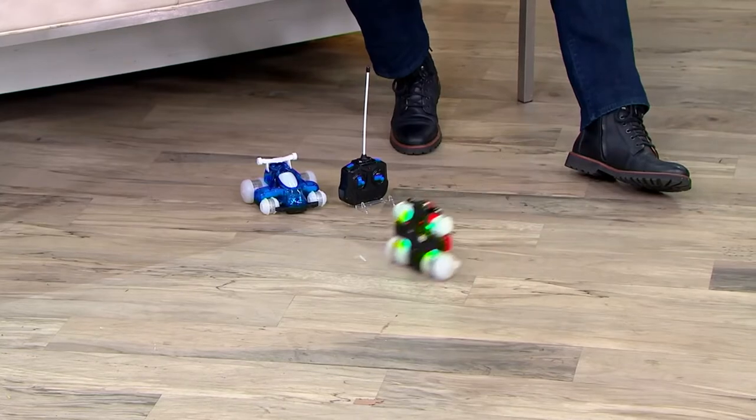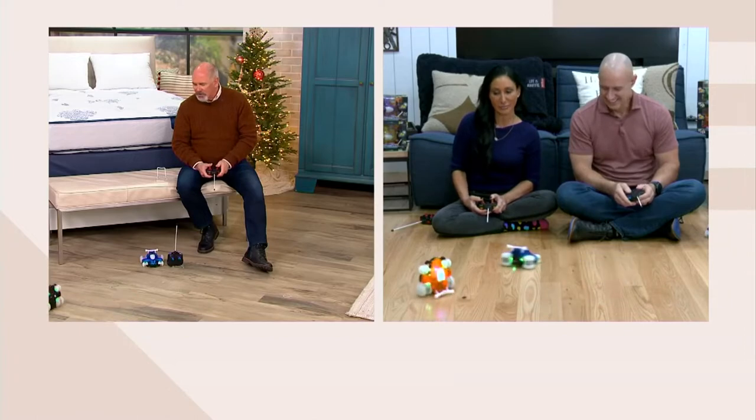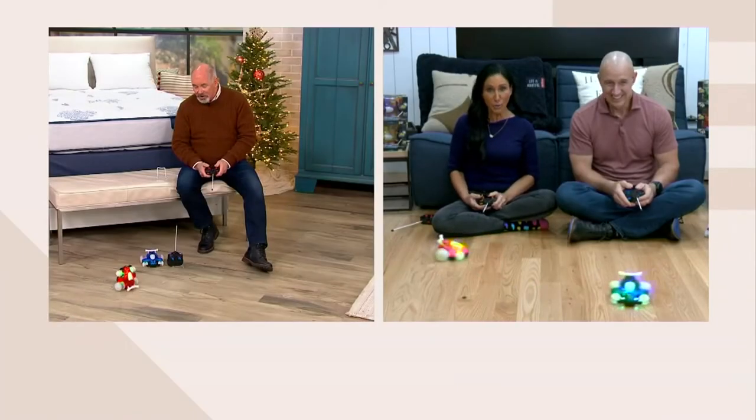There's nothing else like these in the world of remote controls. The fact that you can do wheelies and do spins and stuff like that — it's remarkable. And yes, you can do that. You're getting two. You're getting two.